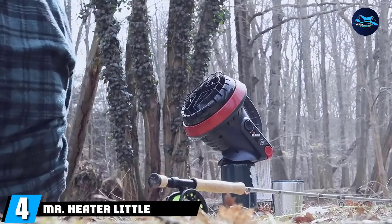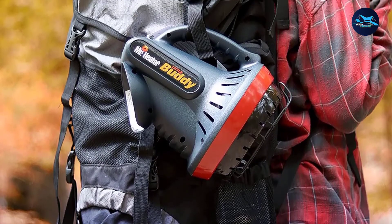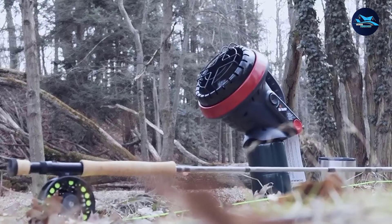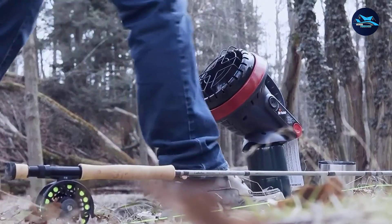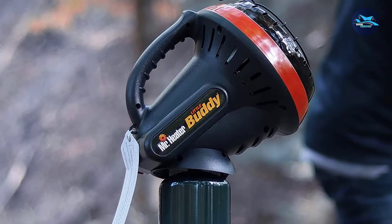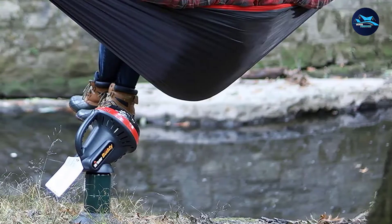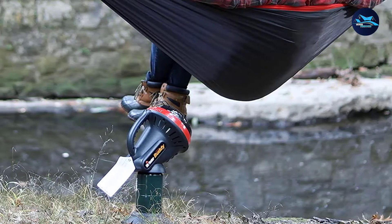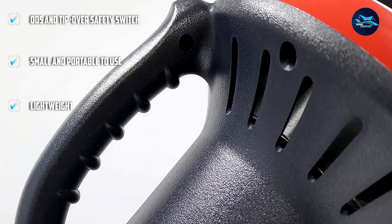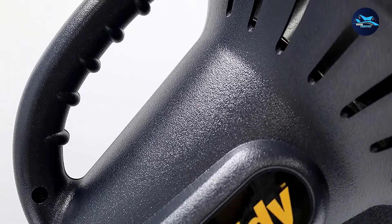Next at number 4, we have the Mr. Heater Little Buddy Indoor Gas Heater. It's a uniquely designed, very portable heater suitable for any small-sized area. The heater stands on a stable base and can be moved in any direction. There are two heat settings — low and high — which allow some flexibility while keeping operation simple. Once connected with the propane fuel tank, the heater quickly turns on and provides direct radiant heat. There are four positions you can choose, and it has a built-in piezo igniter which lights the gas when turning on.